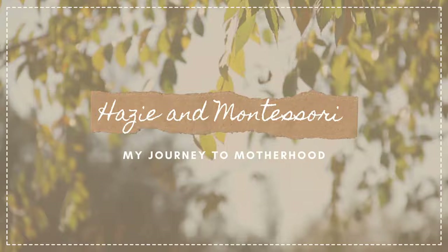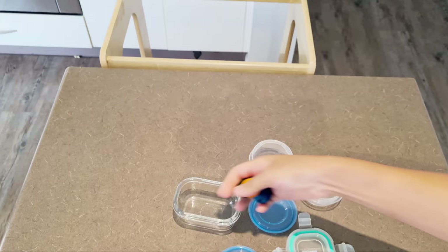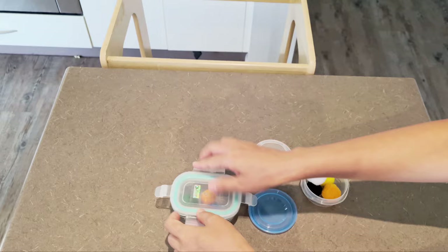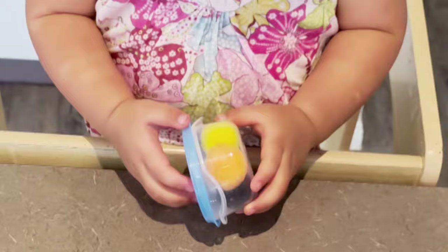The first activity is open and close containers. I have three containers and I put different objects inside — stickers, wooden bowls, and pom-poms — to make it more fun. This activity will help your toddler develop fine motor skills, hand-eye coordination, and concentration.